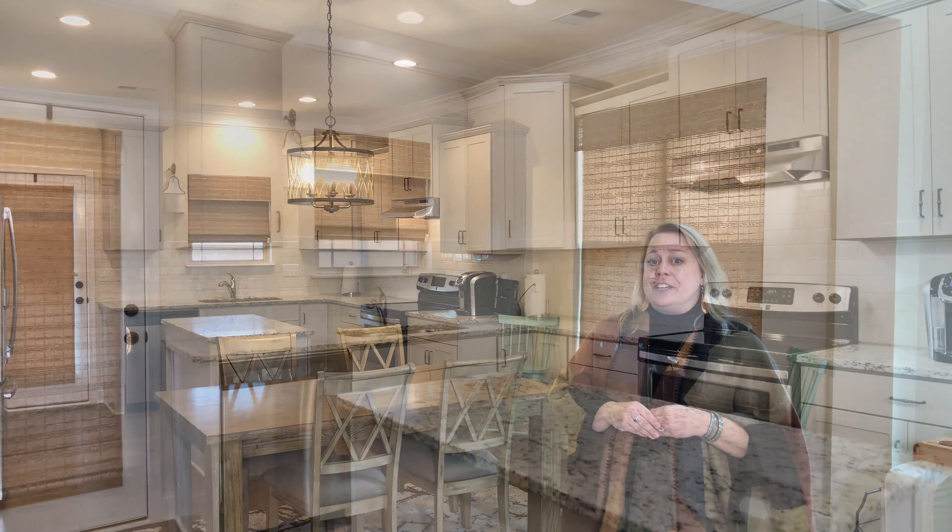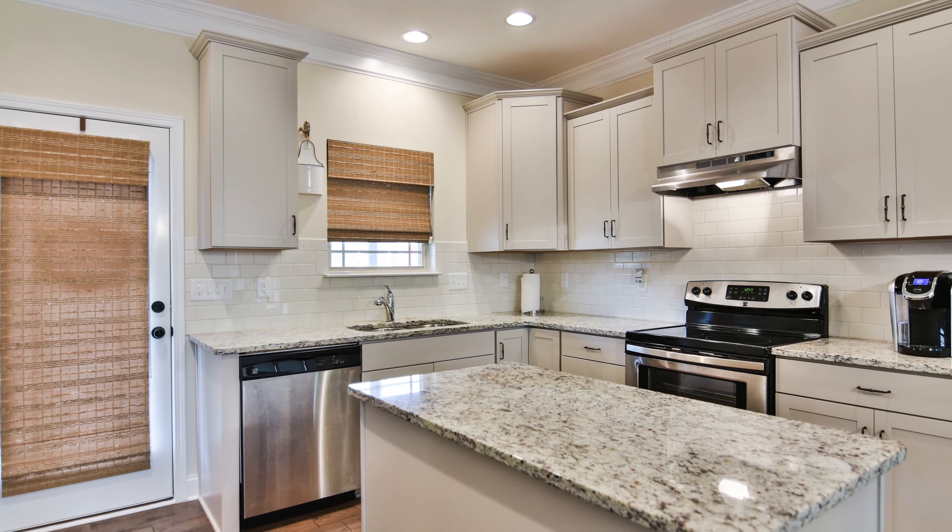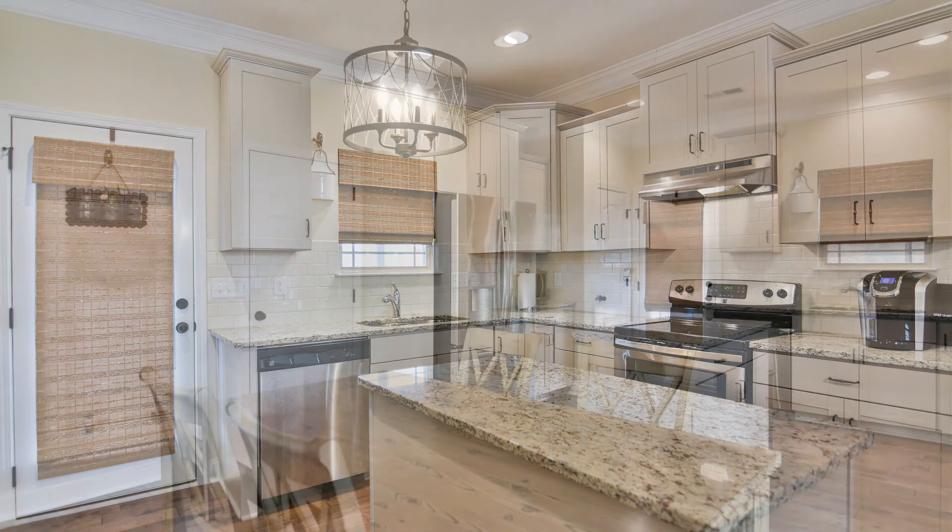Take a look at this beautiful open concept great room that's open to the dining area. This beautiful kitchen featuring painted cabinets, polished granite, and stainless steel appliances.